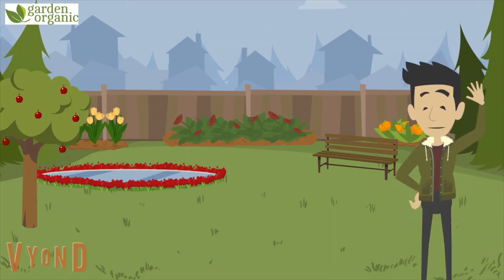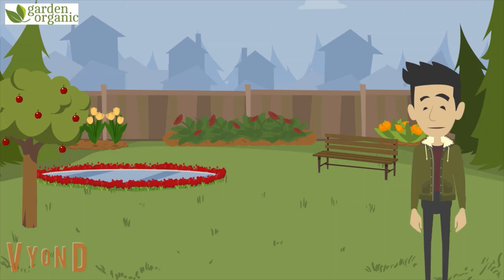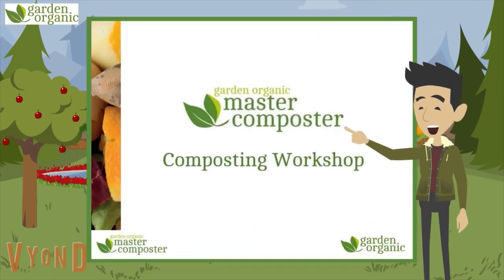Hi there and welcome to this online lesson brought to you by Garden Organic. Today we'll be learning about composting.